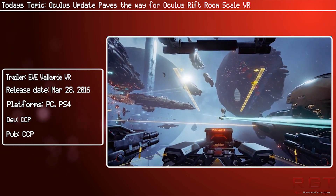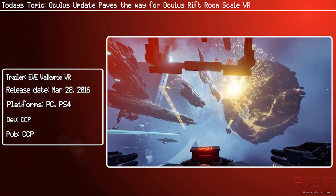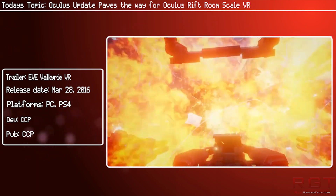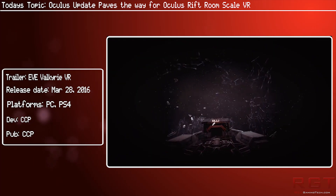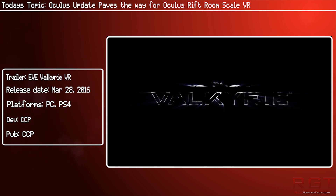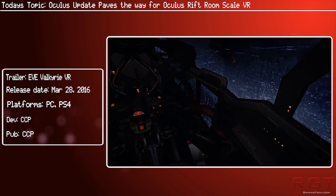Fingers crossed that these Touch controllers do actually come out by the end of the year, because at the moment you can only buy a Rift with the Xbox One controller — that's all it comes with. There is no VR-specific controller with it at the moment, and of course that's a huge advantage for the Vive. They have their own VR-ready touch controllers, and they're a huge part of the experience. By the end of the year is still pretty slow given the Vive launched with theirs months ago.